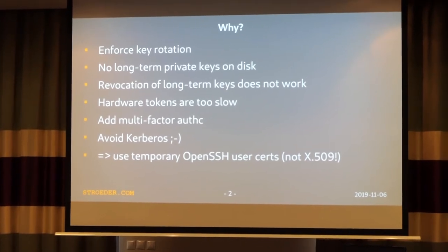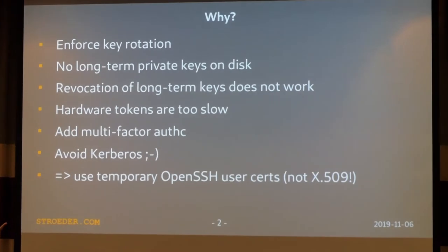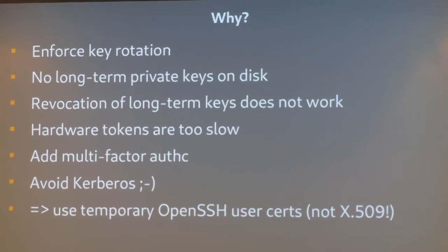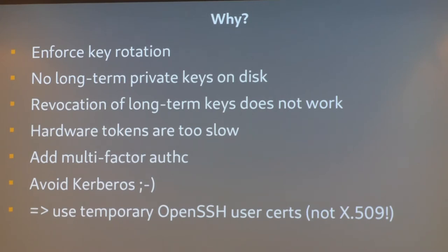So why do that? Who of you is using SSH with authorized keys? And who of you generated a new key within the last six months? Usually you're doing it only very rarely, and that's bad for several reasons — because you're storing long-term keys on disk, and depending on your own discipline the security of those private keys can vary a lot. And if something goes wrong, revocation of such a long-term key does not really work in practice.